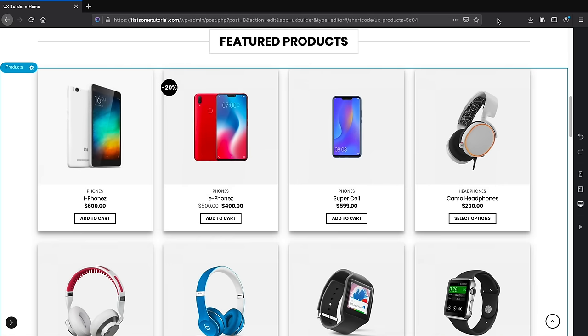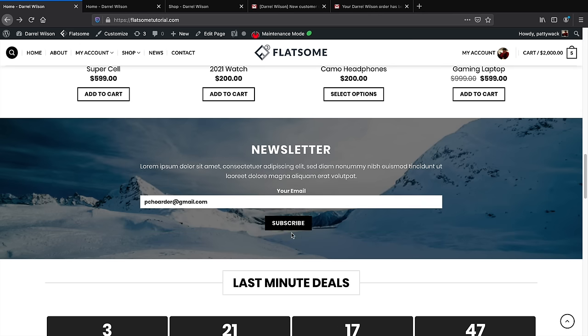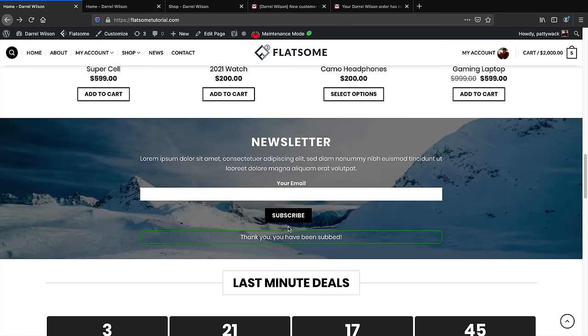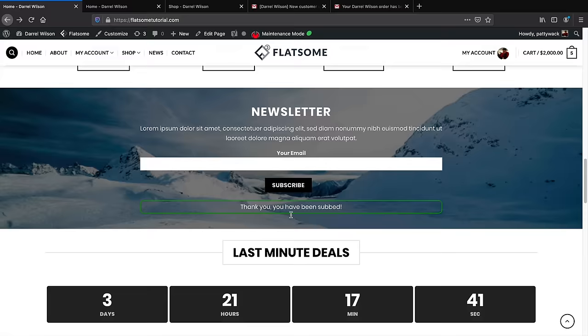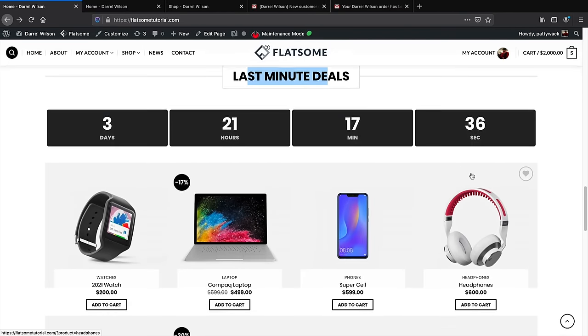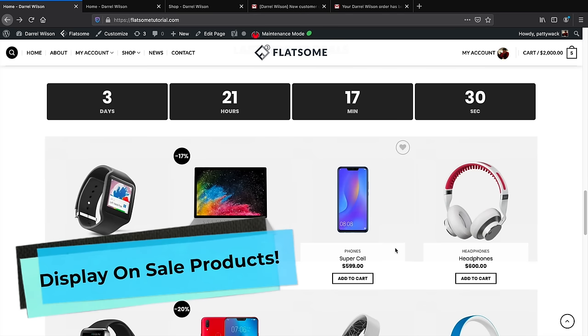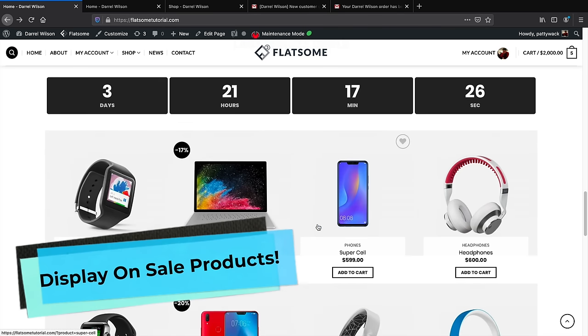You can change the style of your products — this theme has several different styles to display products on your ecommerce website. Next, there's a newsletter section where customers can subscribe with their email, and you can send them coupon codes and promotional content. We also have a last-minute deal section with a countdown timer to create a sense of urgency, where you can list your on-sale products.